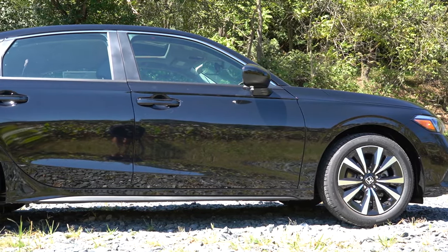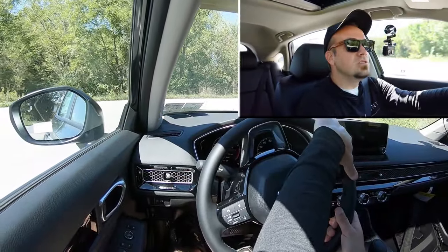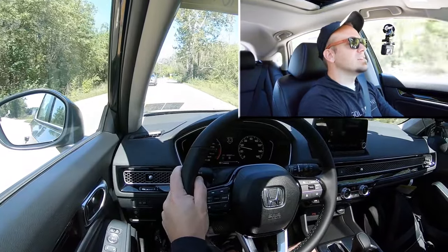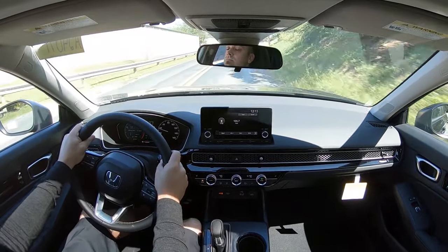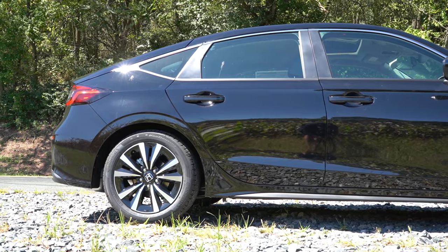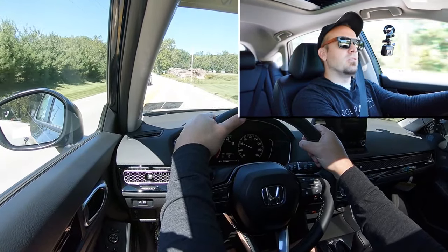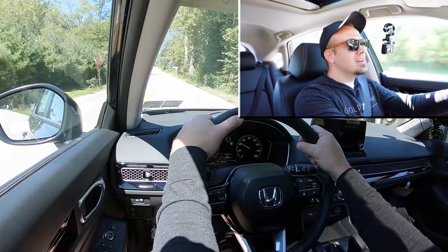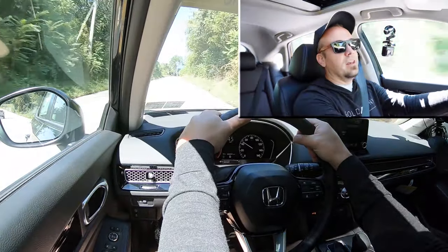Up front you'll find 11.1-inch ventilated front discs; in the back, 10.2-inch solid rear discs. The 60-to-zero stopping distance comes in at 122 feet. Braking feel is perfectly fine — a little bit on the firmer side of things, which I personally love. There are no dead spots in the braking. Touching on suspension and handling: up front you get a MacPherson strut, in the back an independent multi-link rear suspension, with front and rear stabilizer bars. Ride quality on smooth roads is fine, but I have been feeling a good bit of the road on my short test drive — that's to be expected in any compact car.